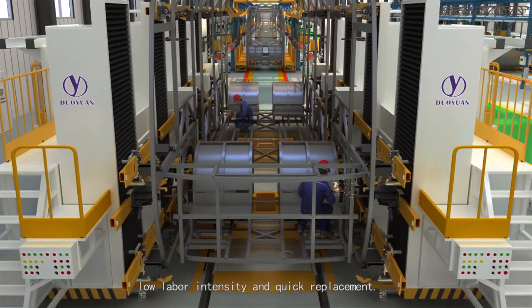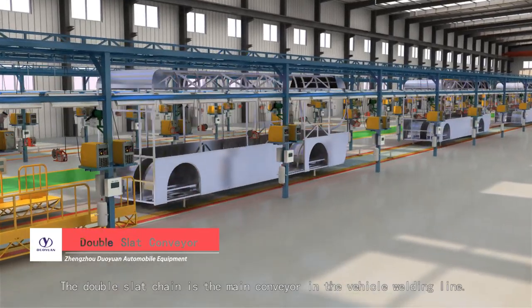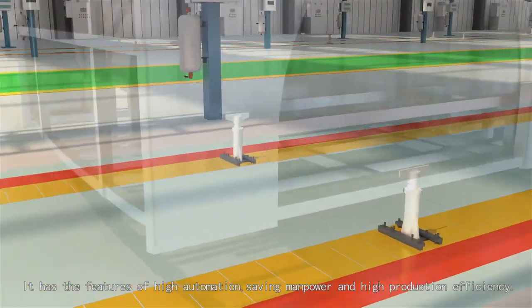The double-slap chain is the main conveyor in the vehicle welding line. It has the features of high automation, saving manpower, and high production efficiency.